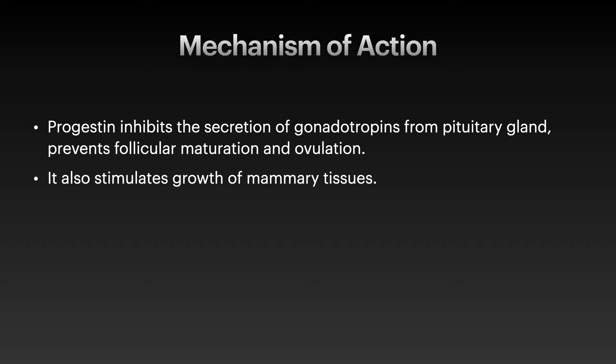It acts by inhibiting the secretion of gonadotropins which are released from the pituitary gland, and will prevent follicular maturation, so there will be no ovulation or release of eggs.